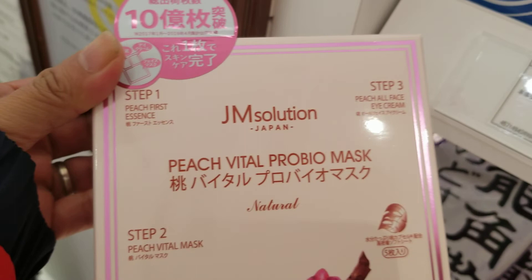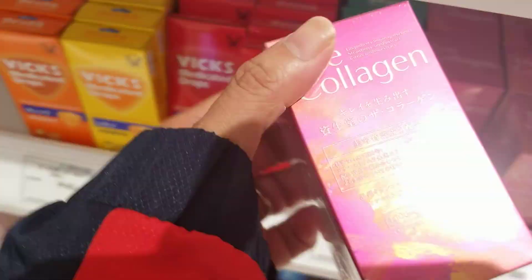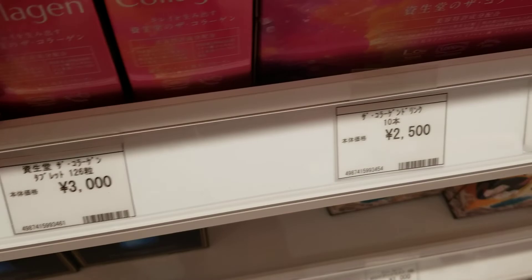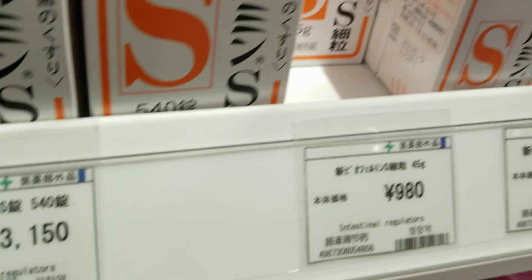They have their mask right here — beach vital probio mask. They have their collagen, you want to see the collagen? It's like 3,000 yen — I don't even know how much that is in dollars. The collagen beauty here. There's more stuff here.